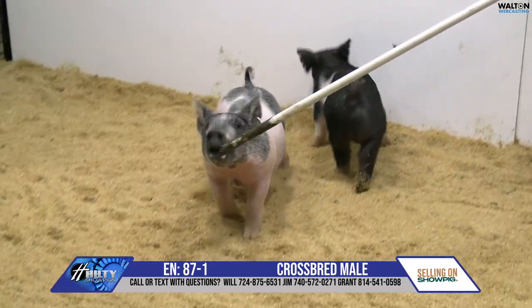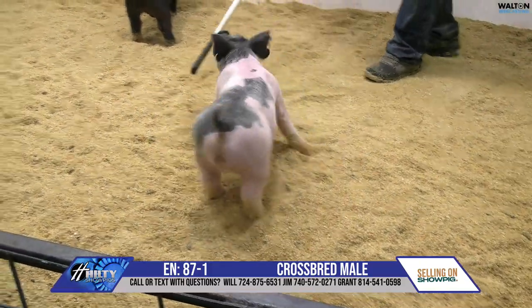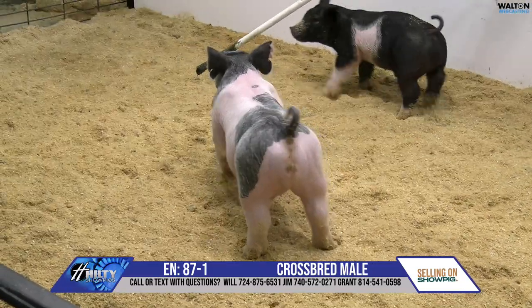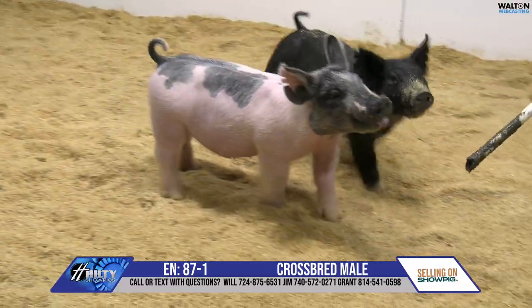He's got the bone feature and stoutness, comes with a little more punch, and then just a killer color pattern for a blue one. I think this one can show a little earlier than some of the others, but still built for the long haul in terms of being a really good big one in the end. I like that one a great deal.